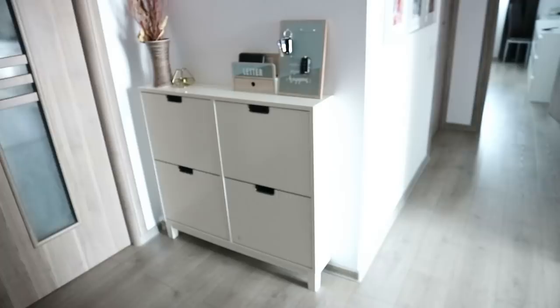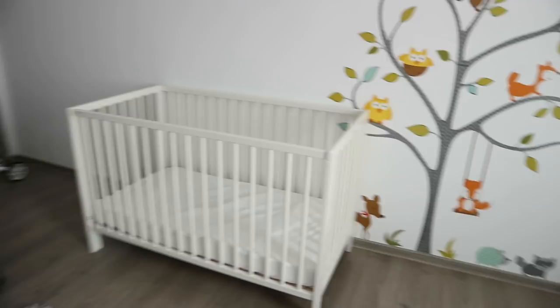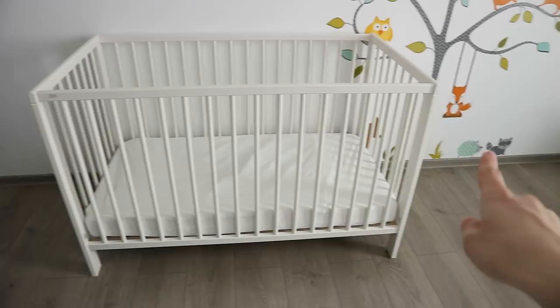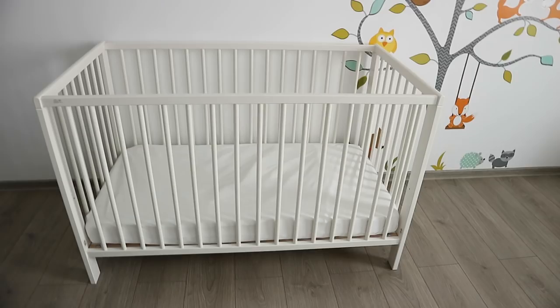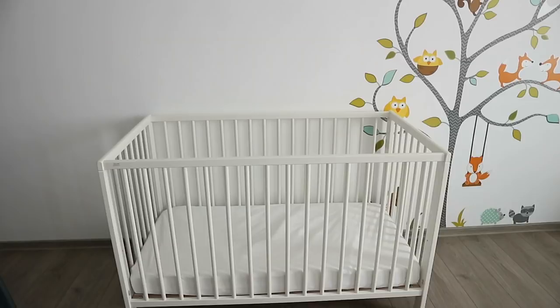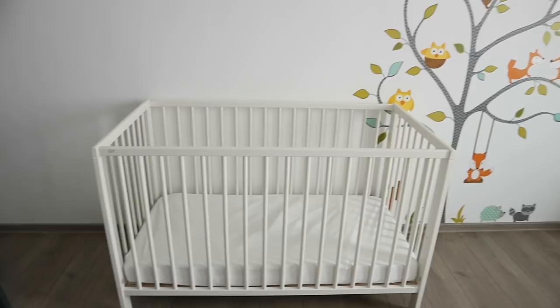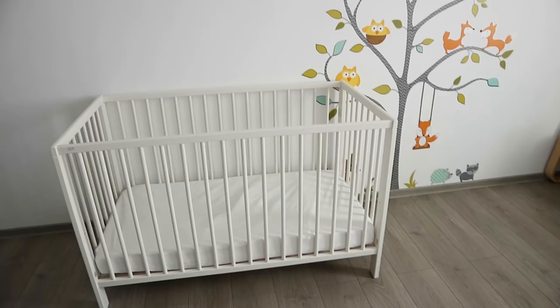In my son's bedroom we have a few IKEA items we really love. One of them is this crib — I think it's called the Gulliver crib. It's a simple white one and you can adjust it to different levels: at first the mattress is higher up, and as your baby grows you can lower it for safety. Further on, you can convert it into a toddler bed — one side comes off and there's a small ledge so they don't fall out.